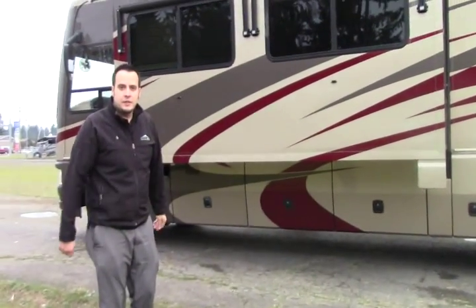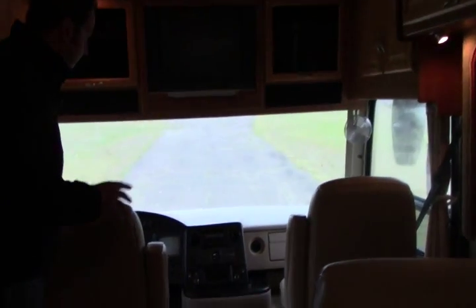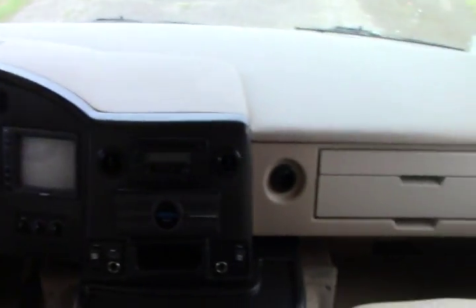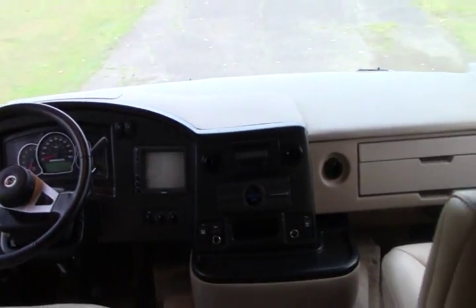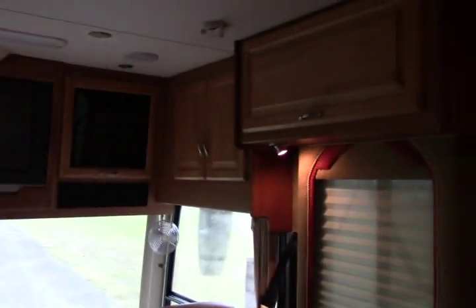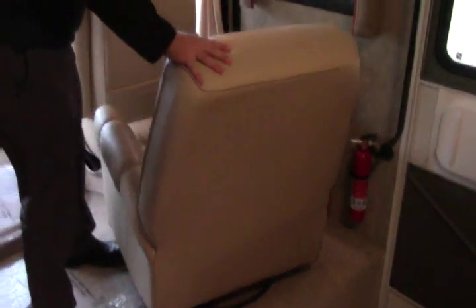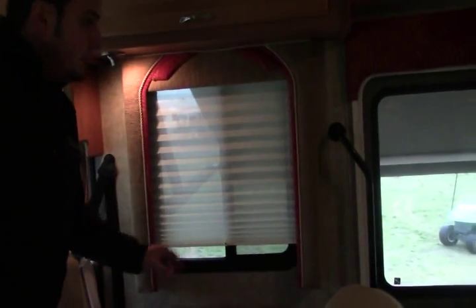Follow me inside and we'll check it out. Thanks for joining me inside the 2007 National Dolphin — this is a beautiful coach. Up here in the cab area you have your nice comfy chairs. These do rotate around and add to the living space. You have your backup camera and all your controls within arm's reach. You have your entertainment up top, all your storage on each side, plus your DVD set up over there. Over here you have a nice easy chair that swivels around with a little desk you can pop out — great for your laptop on long road trips. All windows have day and night shades — definitely a great feature.